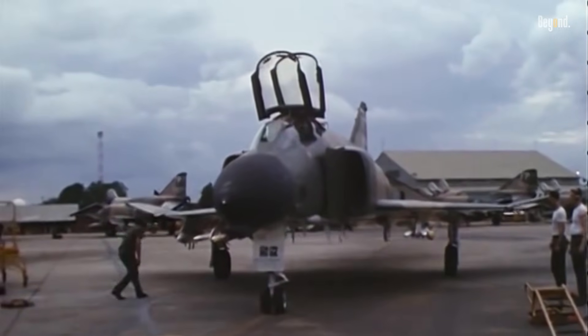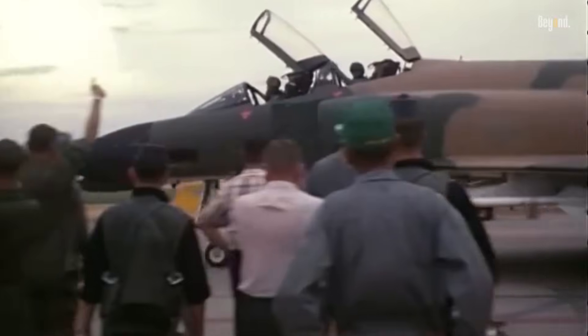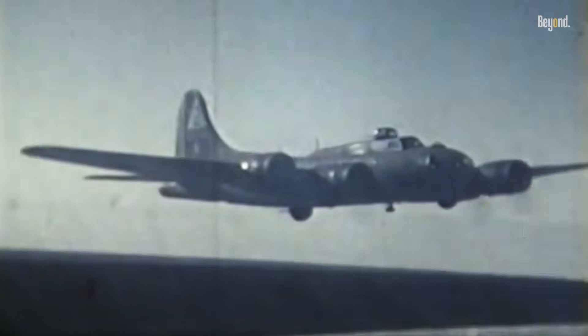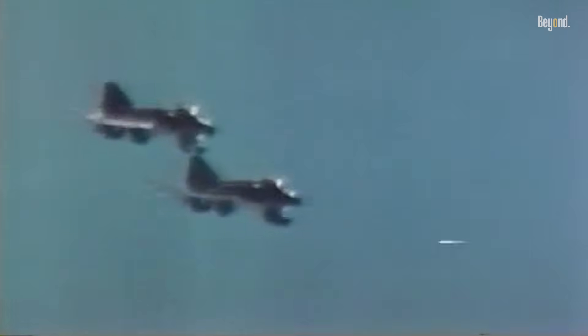The F-4 Phantom II is a legendary aircraft that demands respect due to its revolutionary impact on military aviation. One compelling fact is that the F-4 could carry twice the normal bomb load of a World War II B-17, showcasing its remarkable capabilities as a fighter bomber. This highlights its significance as a versatile and powerful workhorse in numerous conflicts.